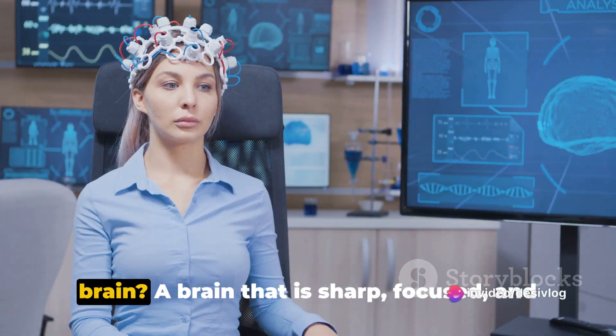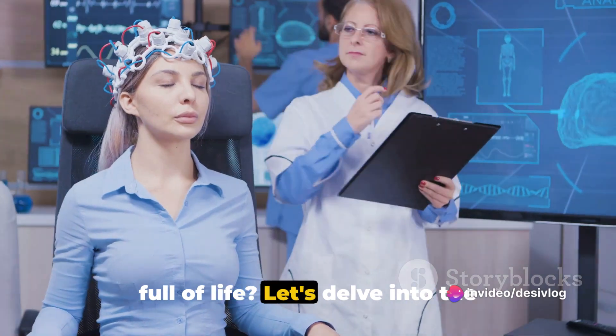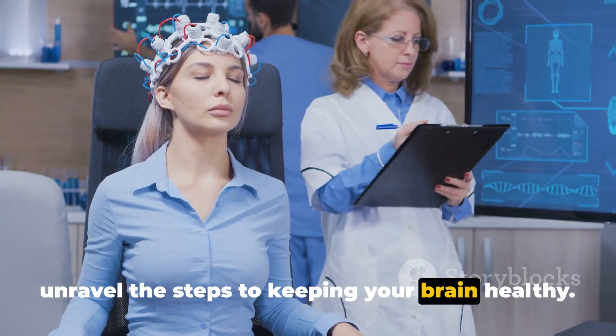Do you know how to maintain a healthy brain? A brain that is sharp, focused and full of life? Let's delve into the fascinating world of neuroscience and unravel the steps to keeping your brain healthy.